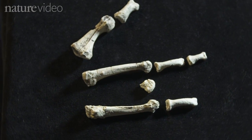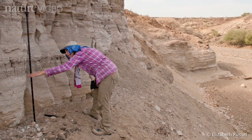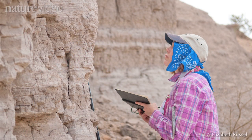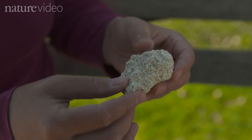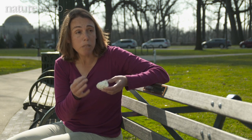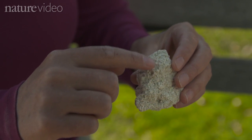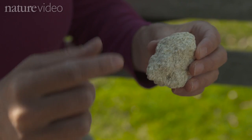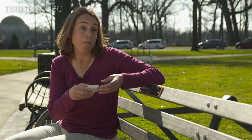We know that the foot bones are younger than 3,460,000 years old, because they lie about 27 meters above a volcanic tuff — a layer of ash erupted from a volcano and deposited onto the ground. Within the tuff are crystals and minerals that crystallized during the eruption, locking in radioactive elements. The tuff can be dated by the decay of those radioactive elements and knowing how much of them are present.